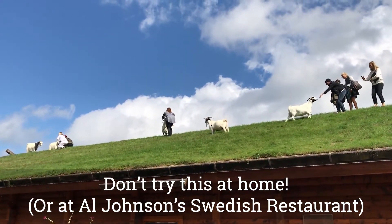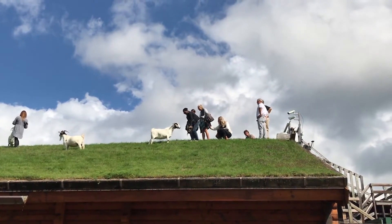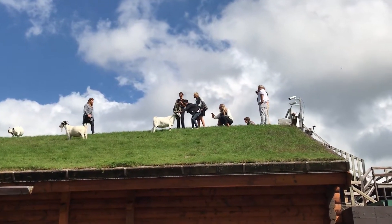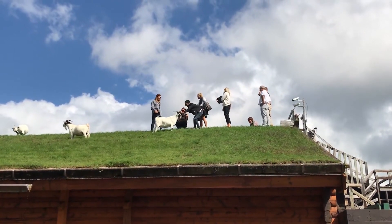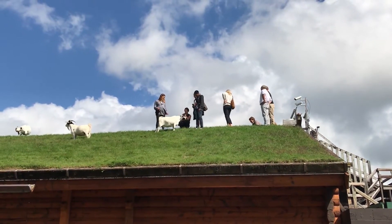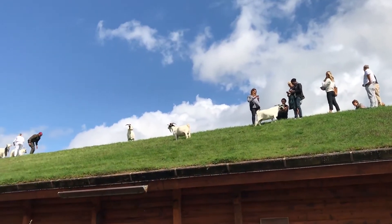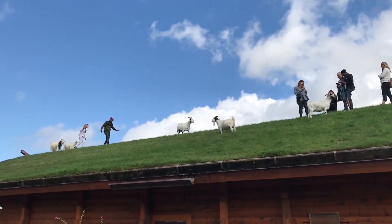Journalists doing what journalists do — travel writers specifically. The food is great inside: Swedish pancakes and Swedish meatballs are the big claim to fame, along with lingonberries. We also tried pickled herring, which was delicious. I was kind of surprised — it's a little bit sweet. It was really good. The food's great here too.